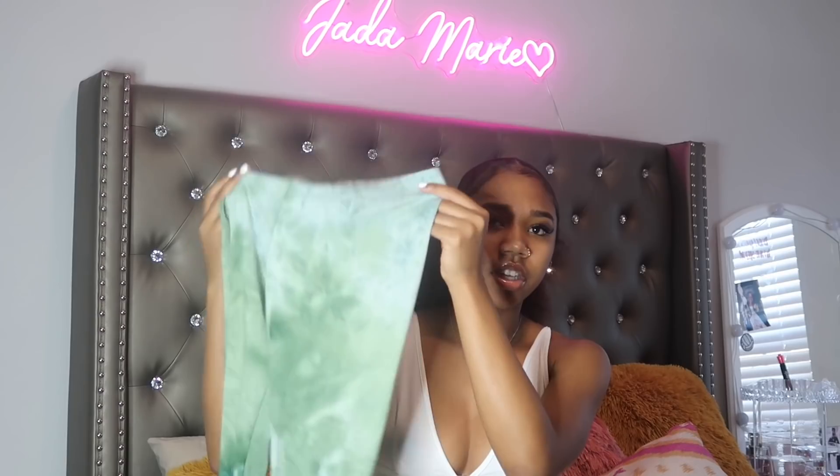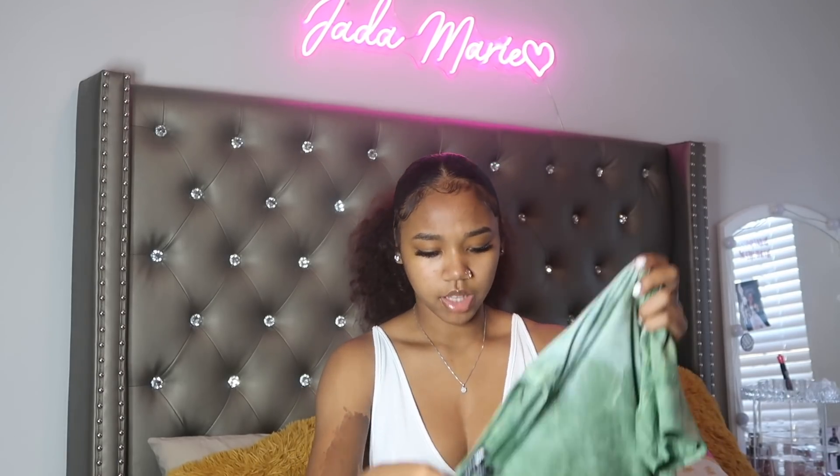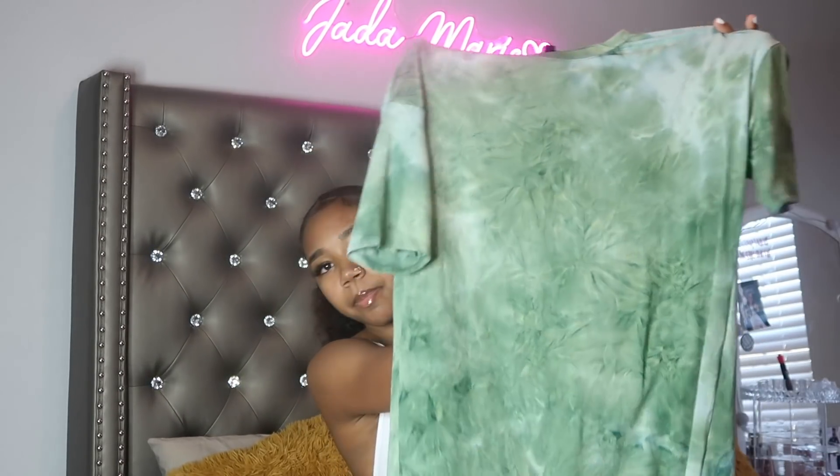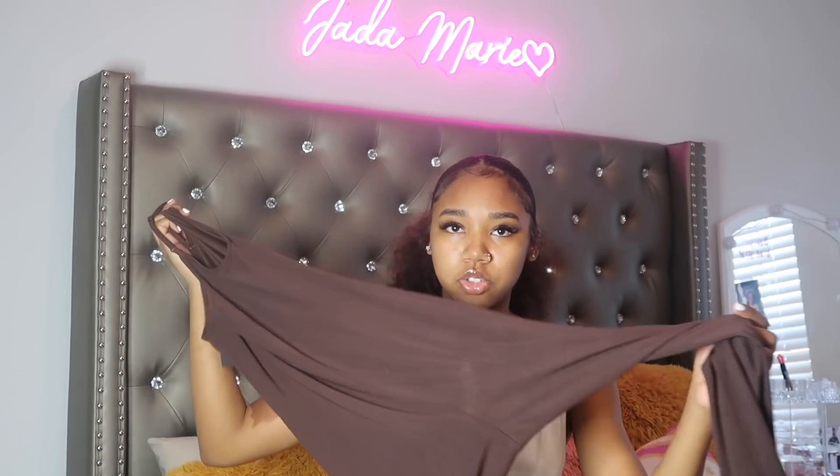Now I'm gonna show y'all what I got from Fashion Nova — as you can see, my stuff is scattered from a bunch of different places. The first thing I got is this two-piece set. I really like two-piece sets for school because they're easy to throw on in the morning. This one is a green tie-dye washed set — it's a big oversized shirt with matching tights, and it's really cute with my foam runners. The material is soft and comfortable.